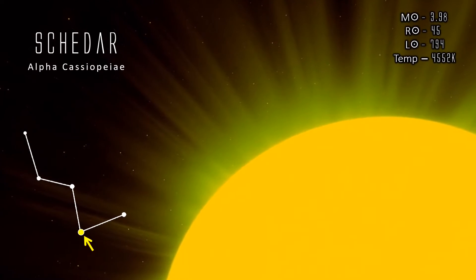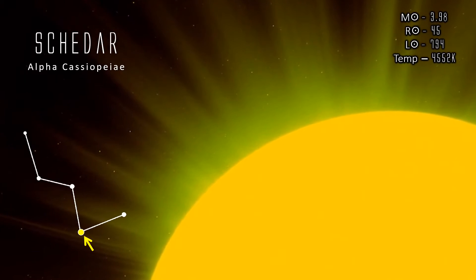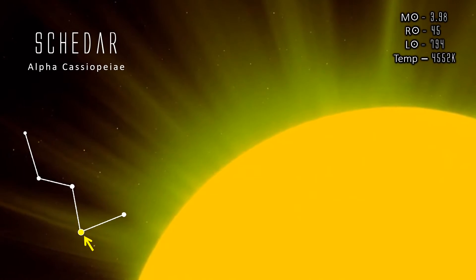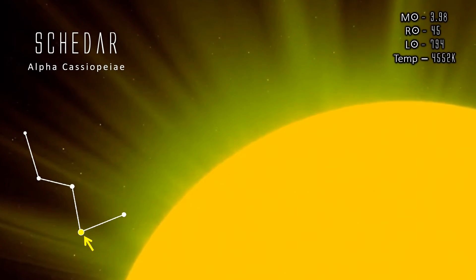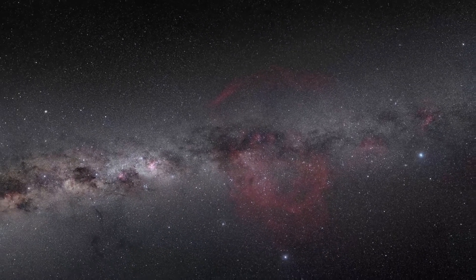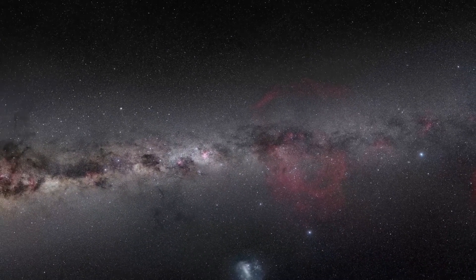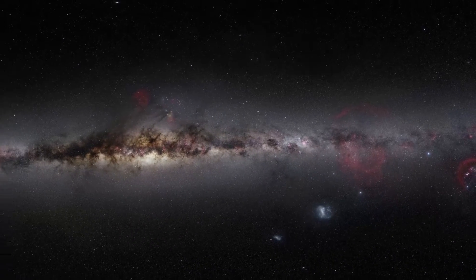At magnitude 2.2, Alpha Cassiopeia or Shadar is generally the brightest star in Cassiopeia, though it is occasionally outshone by the variable Gamma Cassiopeia, which has reached magnitude plus 1.6. A rich section of the Milky Way runs through Cassiopeia, containing a number of open clusters, young luminous galactic disk stars and nebulae, but these are not the only ones.